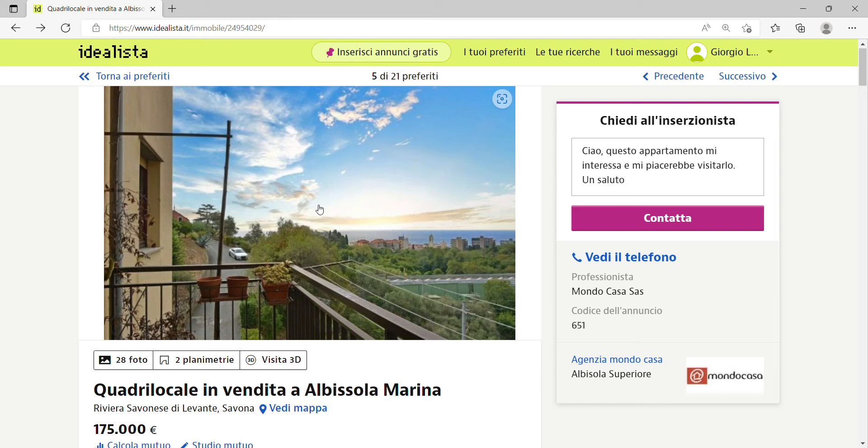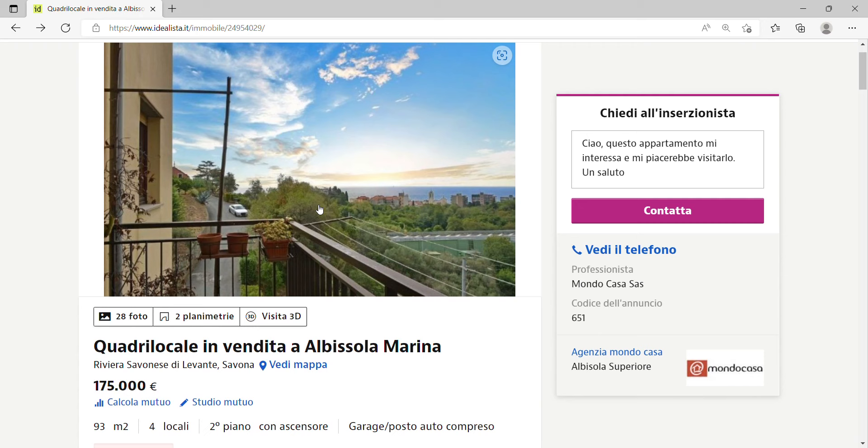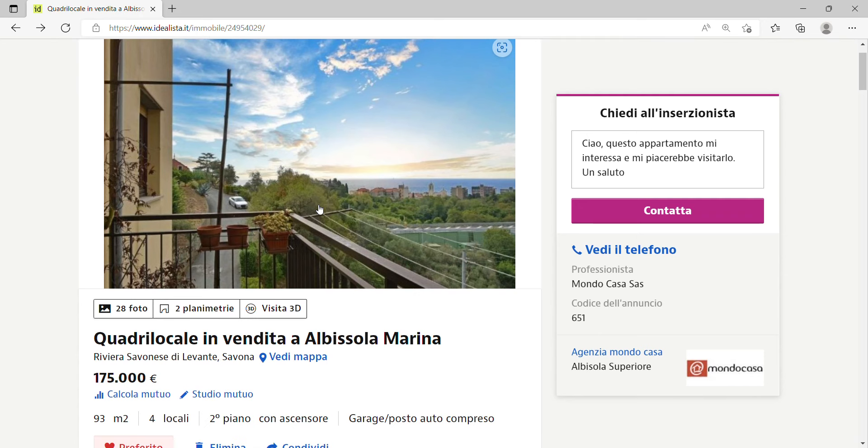Hello and a very warm welcome back to my YouTube channel. Today I want to show you apartments in Italy with sea view for between 100 and 200,000 euros. In previous videos I've shown cheaper options, but today I want to go in the middle range. The first apartment is in a place called Albisola, which has a population of just over 5,000 and is in the province of Savona, in the region of Liguria.